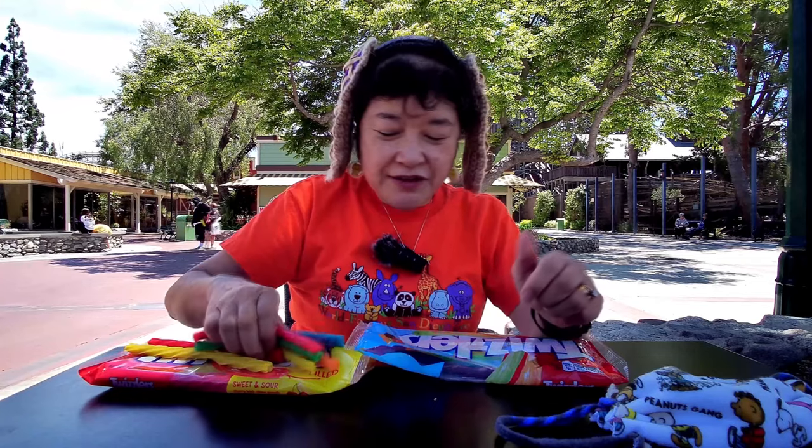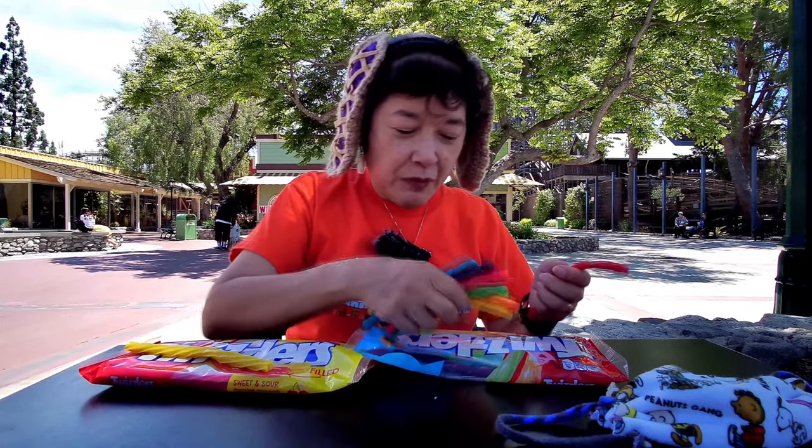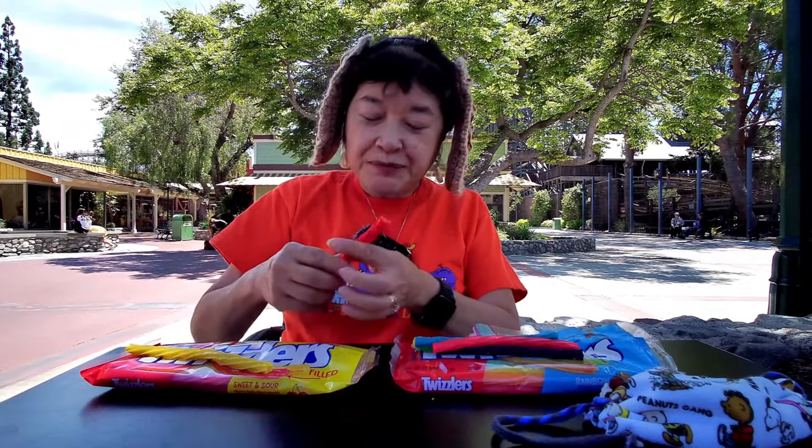Yeah, these are just not very flavorful — the rainbow ones. Very pretty colors though, so if you like that. I would get this one — the sweet and sour filled ones. They're really good, they've got a lot of flavor. So I'm going to take another bite of this filled one, and I will see you in the next one.